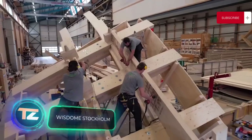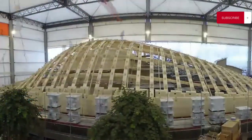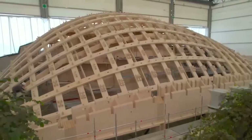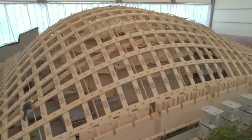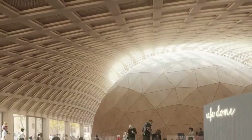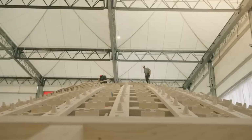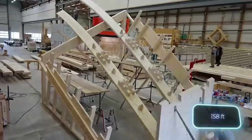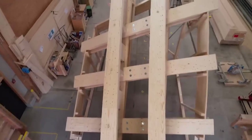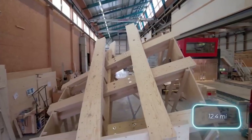This unique wooden structure is known as Dome Stockholm. It was built as an extension to the Swedish National Museum of Science and Technology and covers an area of about 13 square meters. Inside the wooden dome, visitors can experience a 360-degree 3D projection system. The impressive span reaches up to 48 meters, and remarkably, no supporting columns were used. This feat was accomplished using roughly 20 kilometers of LVL beams.